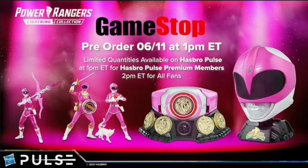Just FYI, all of these are under the Capsule Collection — they're GameStop exclusives. You can get them later today if you'd like, pre-order. It's GameStop, so it should be fairly easy to come by.